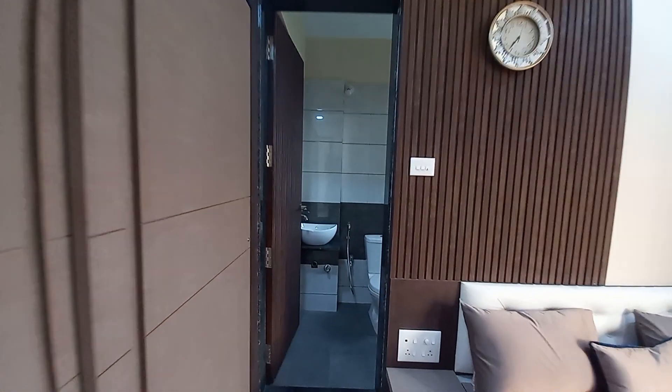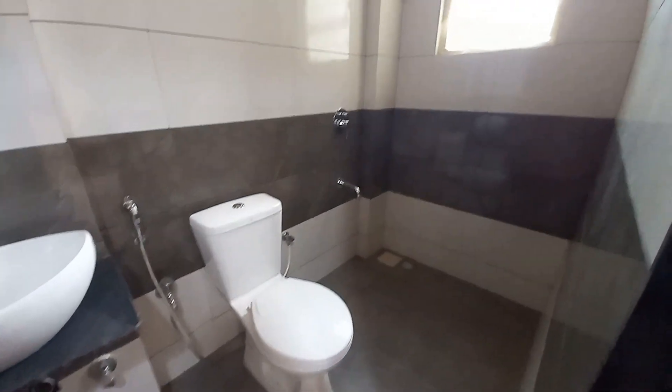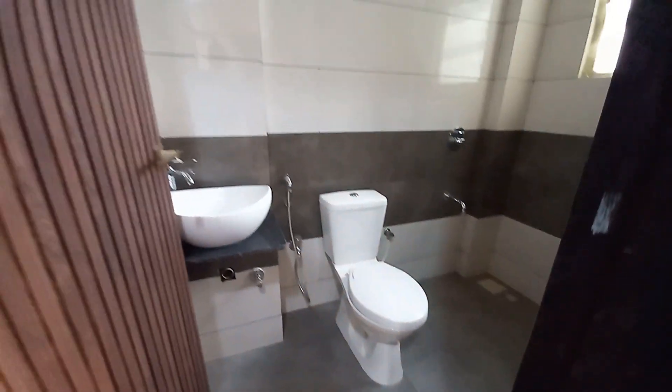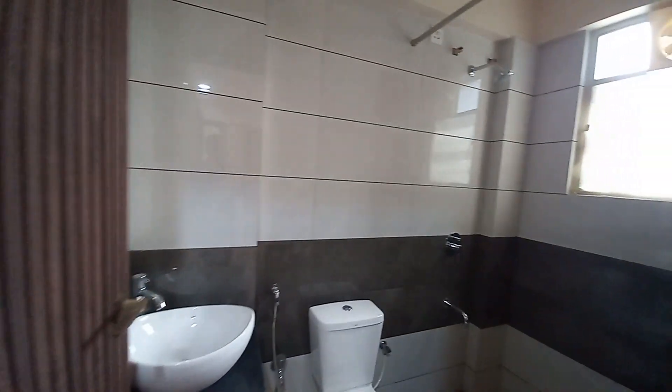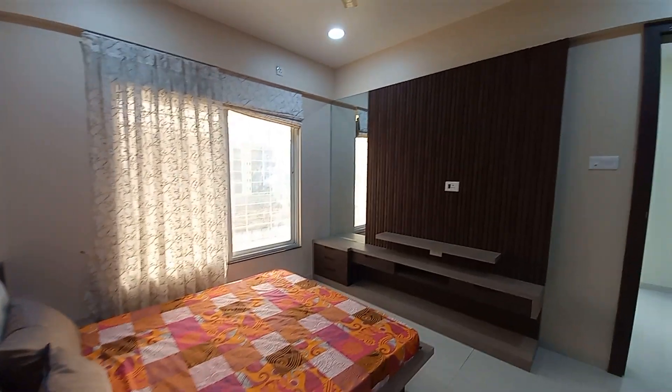With this master bedroom, you will also have a toilet space, which has a size of 8 feet by 5 feet, with all proper fittings, mosquito nets, and exhaust fans.